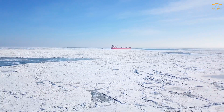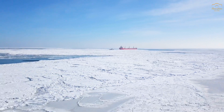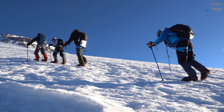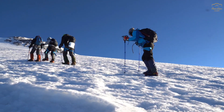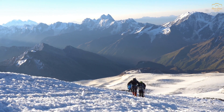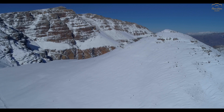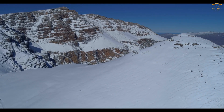Compare this to the North Pole, which is at sea level, sitting atop a relatively thin layer of sea ice that floats on the Arctic Ocean. Altitude plays a crucial role in temperature. The higher you go, the thinner the atmosphere becomes. The atmosphere acts as a blanket, trapping heat and keeping the surface warm. But at higher altitudes, this blanket is much thinner, so less heat is trapped. As a result, temperatures drop significantly.